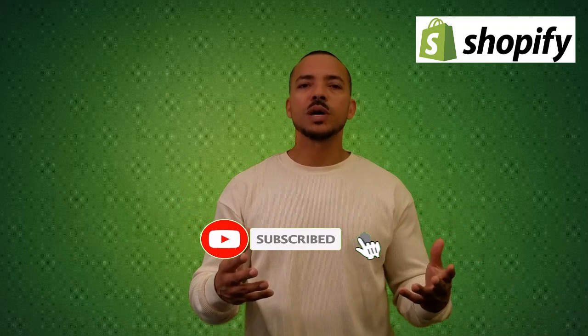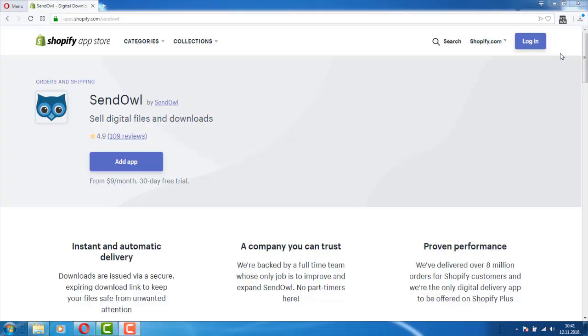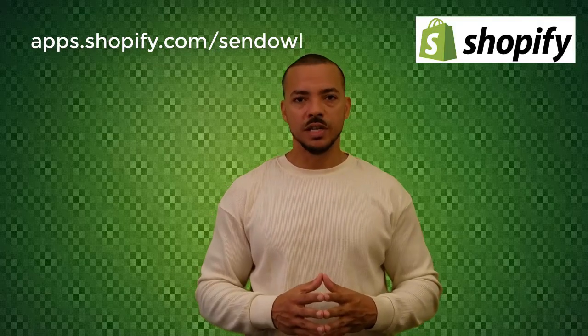That's it! You can tweak your website as needed and continue to play around with themes and customize however you see fit. One great thing about Shopify is that you no longer need to migrate your entire website — with the JavaScript Buy SDK, you can easily add e-commerce functionality to your website while still being able to host your storefront on your own server. If you plan to sell digital products on Shopify, check out SendOwl — a third-party application designed to protect content and deliver digital goods immediately after payment verification. Visit apps.shopify.com/SendOwl for details.